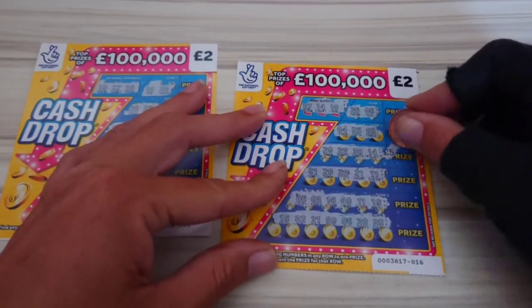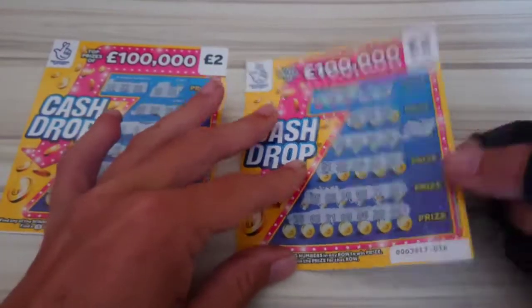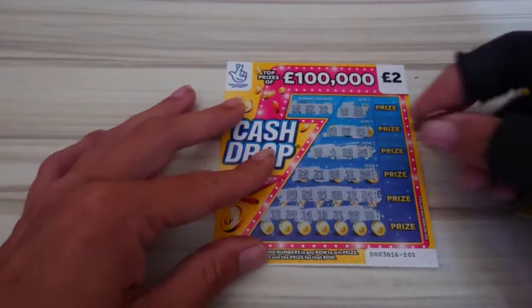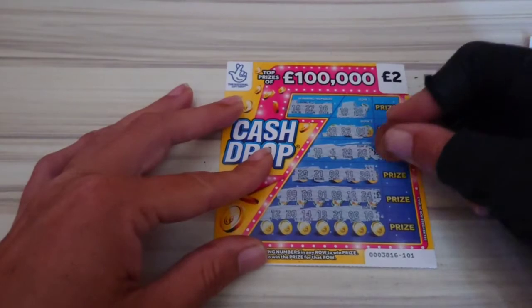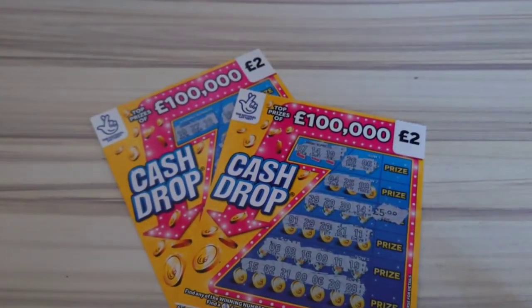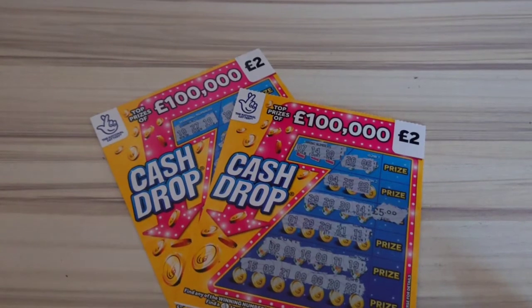So this one was number 14 and we got a £5 win on a £2 card, and this one was the fingers crossed and that was a £2 win on a £2 card. So not bad at all — £7 back, £4 in, can't complain. I hope you enjoyed watching. Ta-ta for now.